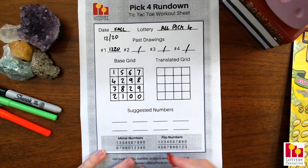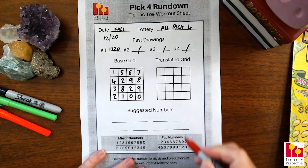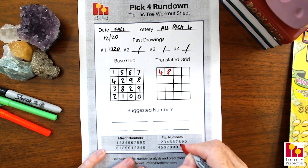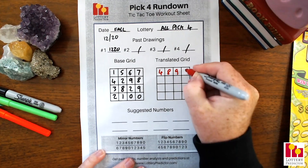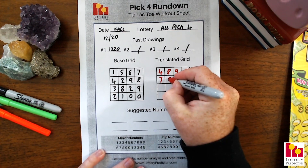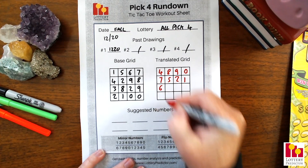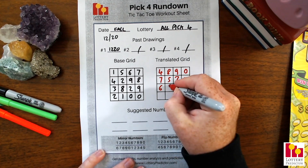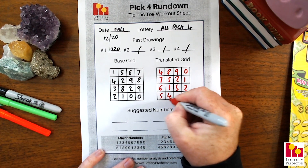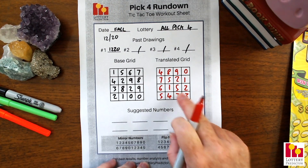This time we're going to use our flip numbers instead of mirror numbers — same process: look up each number on the top line, find the one underneath it, and fill it in on the translated grid. So one becomes four, five becomes eight, six becomes nine, seven becomes zero, four becomes seven, two becomes five, nine becomes two, eight becomes one, and three becomes six. Just look them up on the top line, find the one underneath, and fill in the grid.